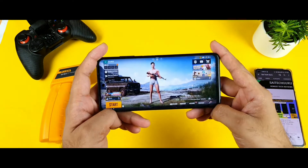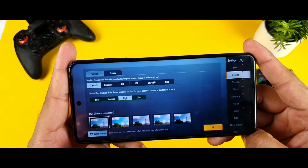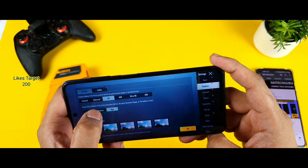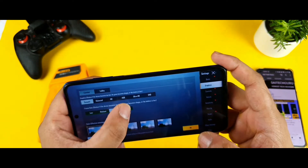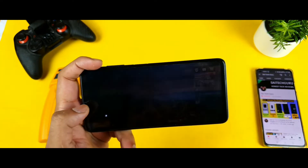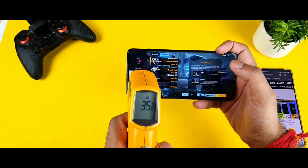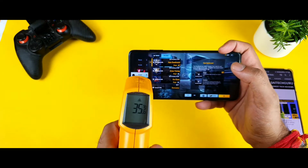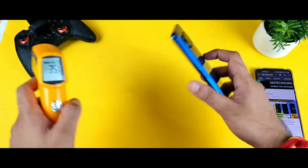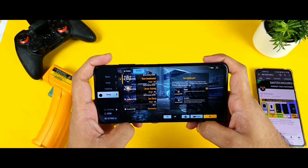The BGMI gameplay has been opened. Let me quickly show you the graphics settings. Right now we can only play with Smooth and Ultra settings. There is a Balanced and Ultra option, HD and High as well, but there is no HDR option available. Let me try playing with Smooth and Ultra settings only. Right now the temperature is 35 degrees — not much heat, pretty normal.